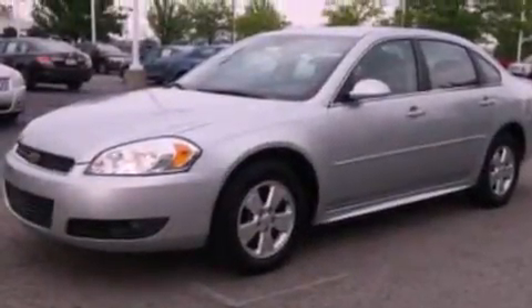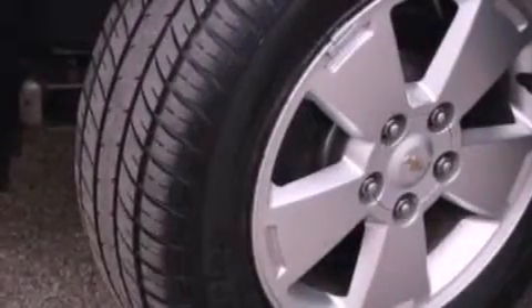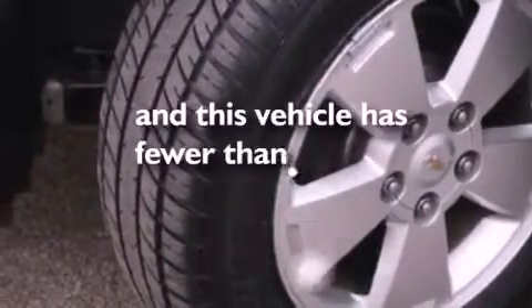An engine immobilizer theft deterrent system, dusk-sensing headlights, air conditioning, and this vehicle has less than 35,000 miles.